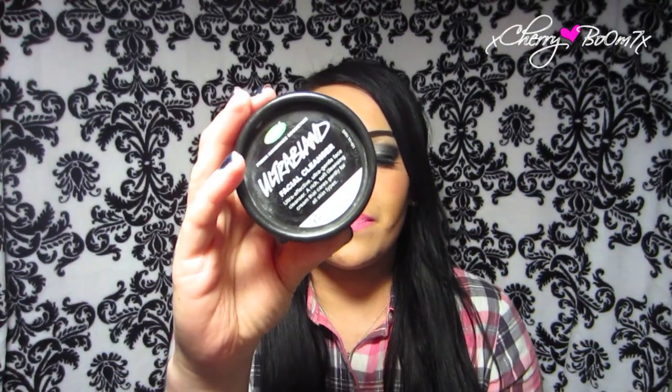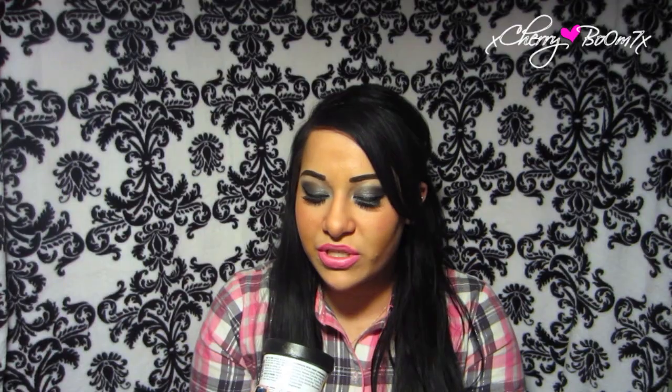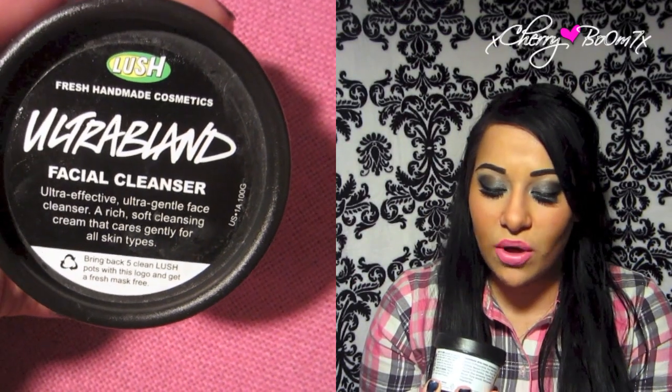On the container it says 'ultra effective, ultra gentle face cleanser — a rich soft cleansing cream that cares gently for all skin types.' This is a very interesting and underrated product. Not many people on YouTube have tried or heard about it. At Lush, at least my Lush, all of us use it — this is the cult favorite, everybody swears by this product.